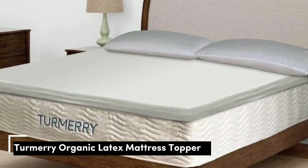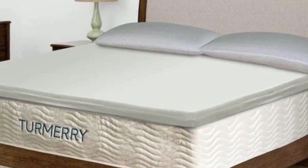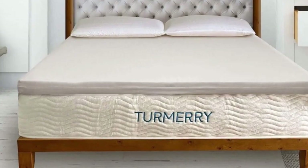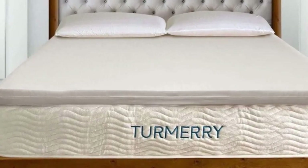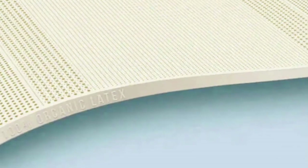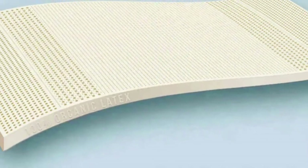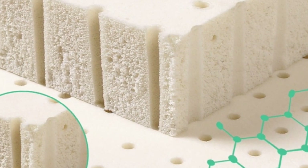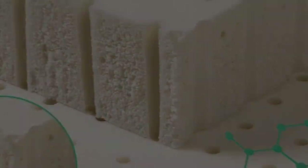Turmery proves that you don't always need to shell out a large sum for quality organic materials — its topper outperformed similar, pricier toppers in our tests, earning high praise for its comfortable feel. It has organic certifications from GOTS and GOLS and comes in 3 different heights and 4 firmness levels, with an ergonomic layout featuring 5 zones to properly support your body.